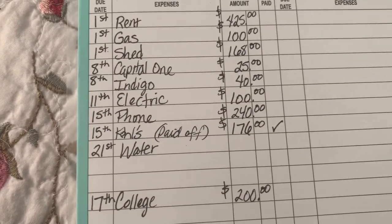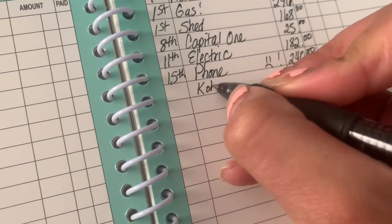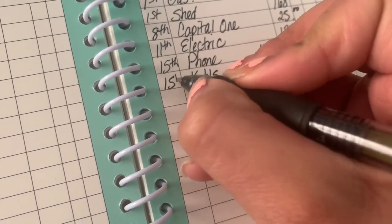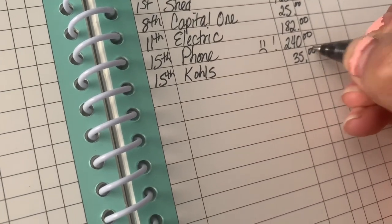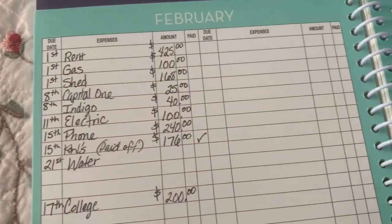The next thing is my Kohl's card. That's due on the 15th as well. It is $25 a month but I always pay a little extra to try to build my credit up, so I put $35.